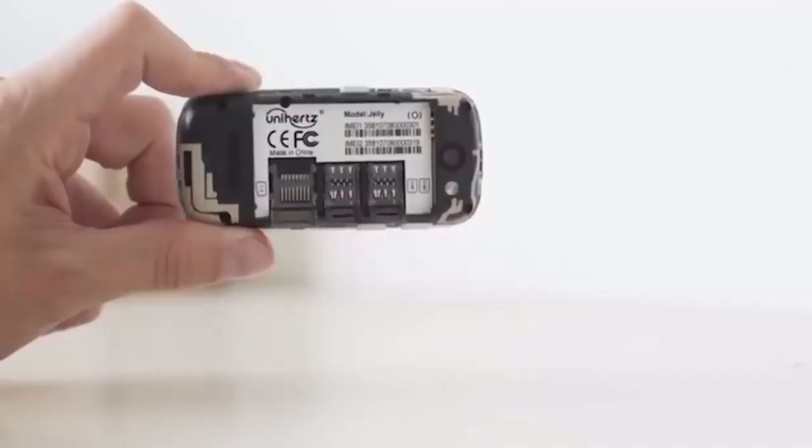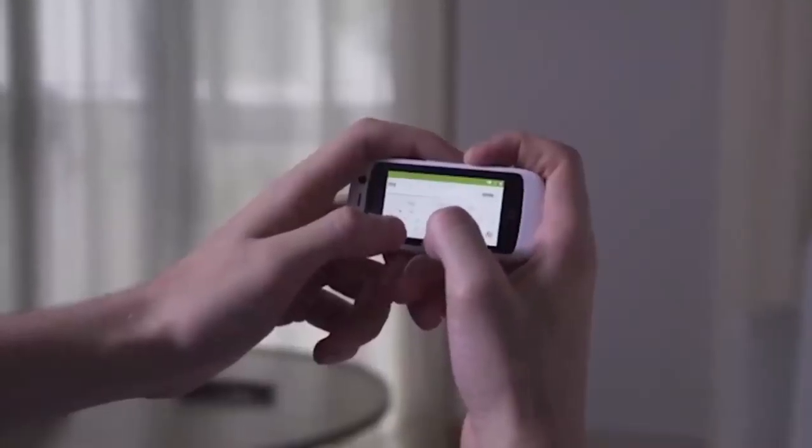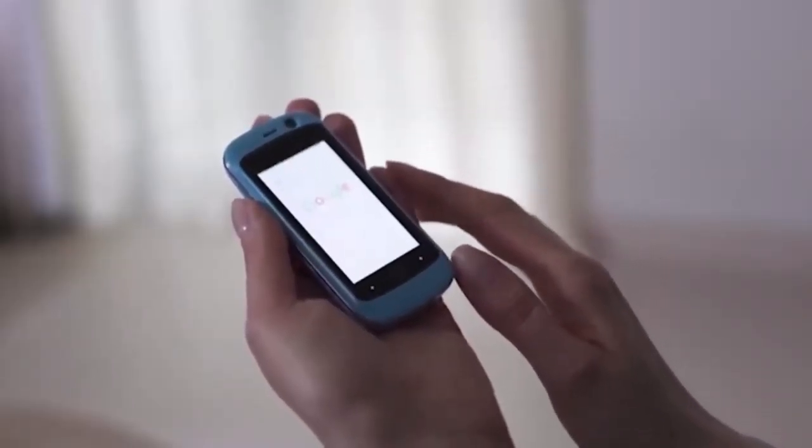The Jelly also includes an 8-megapixel main and 2-megapixel front camera, two SIM slots, a gigabyte of RAM, a built-in 8-gigabyte drive with expansion capacity, GPS, Wi-Fi, and Bluetooth. This device is suitable as a second phone for calling or texting, and it can be used in conjunction with a tablet. This miniature gadget costs $70.